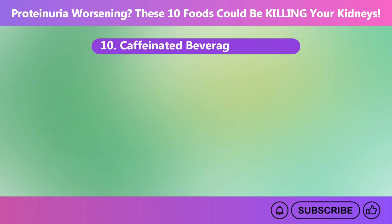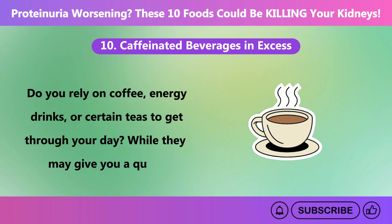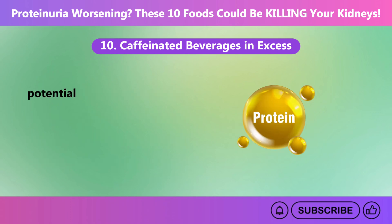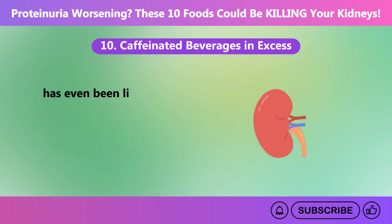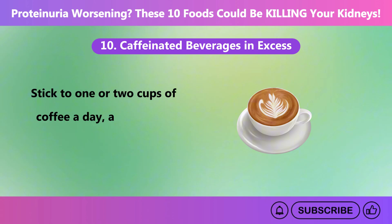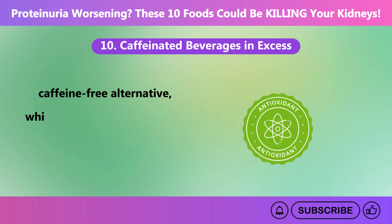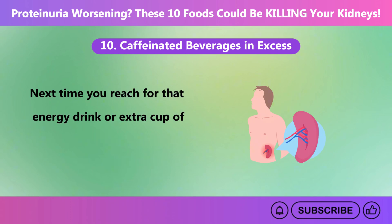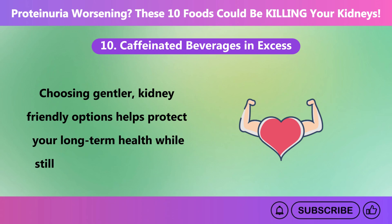Number ten: caffeinated beverages in excess. Do you rely on coffee, energy drinks, or certain teas to get through your day? While they may give you a quick energy boost, excess caffeine can be tough on your kidneys. Caffeine raises blood pressure and increases kidney stress, potentially leading to protein leakage into urine — a sign of kidney damage. Drinking three or more cups of coffee daily has been linked to a higher risk of kidney dysfunction. Stick to one or two cups a day, consider decaffeinated options, or swap to herbal teas and green tea in moderation, which offer antioxidants that are gentle on your body.